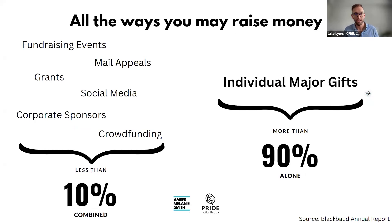So if you're at a point where you're just starting and you don't have a very robust, well-diversified fundraising program yet, or your program is not as mature as you'd like it to be, or you're just not raising as much money — the biggest lever you can pull is optimizing individual major gifts.